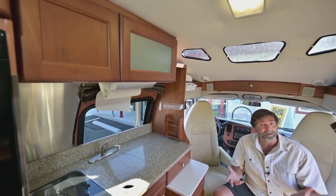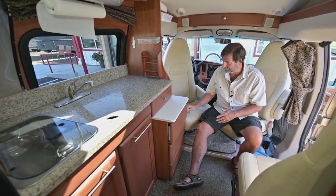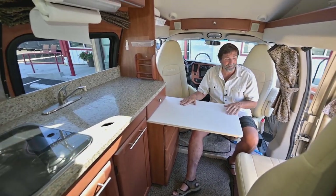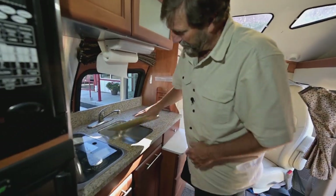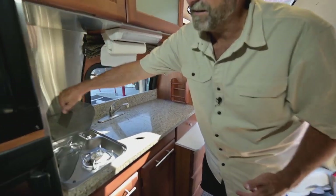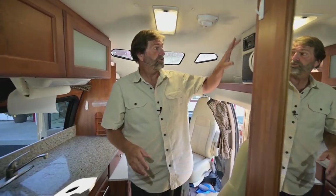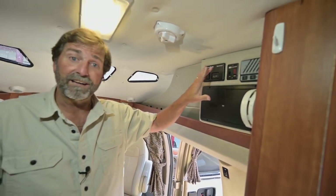We have a really nice galley — especially when you think about how small a camper van is. There are lots of drawers, one has a cabinet with silverware. And watch this — there's a built-in table that folds out for everybody to use. We've got a beautiful recessed stainless steel sink, a burner stove, and right over here a convection microwave oven so we can bake or microwave.